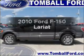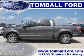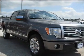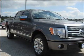Introducing the 2010 Ford F-150. This is the set of wheels you've been looking for. With a powerful eight-cylinder engine connected to a smooth shifting six-speed automatic transmission, the anti-lock braking system will help deliver you safely to your destination.